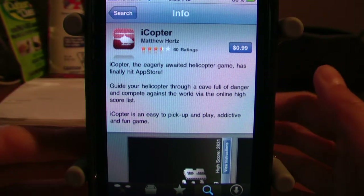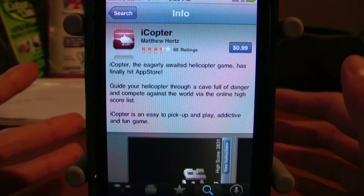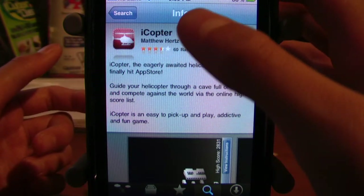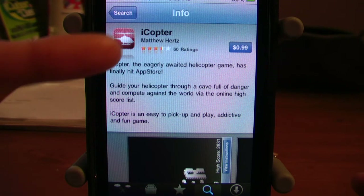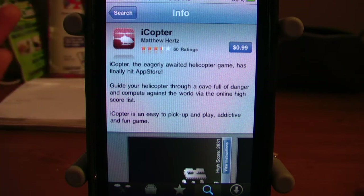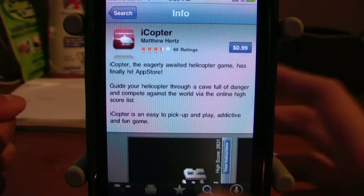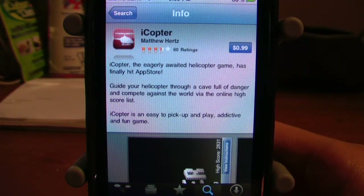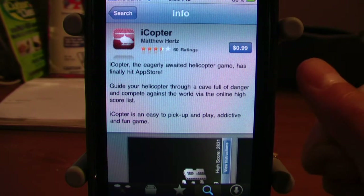Hey guys, your Tech Reviews here with my very first video — an app review of iCopter. iCopter's developer on the App Store is Matthew Hertz, and it has fairly good ratings. It retails for 99 cents and it's pretty much a really fun, classic, addicting game.